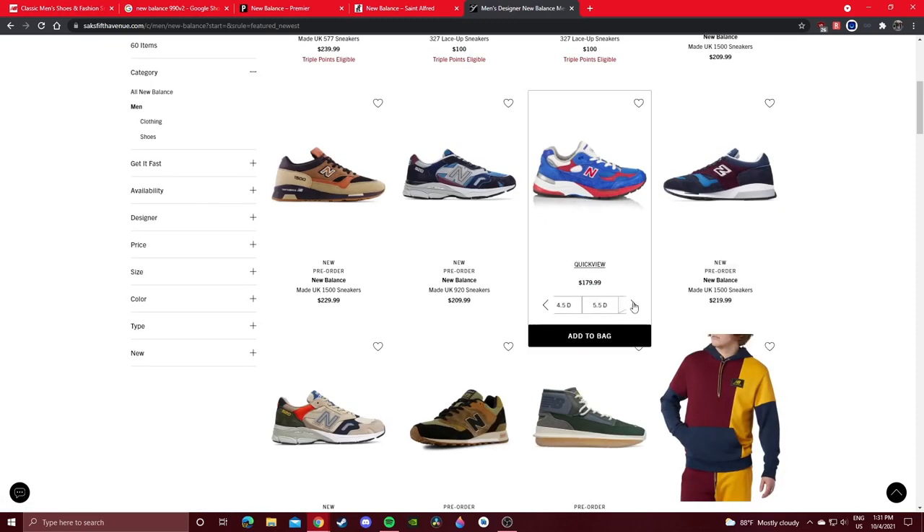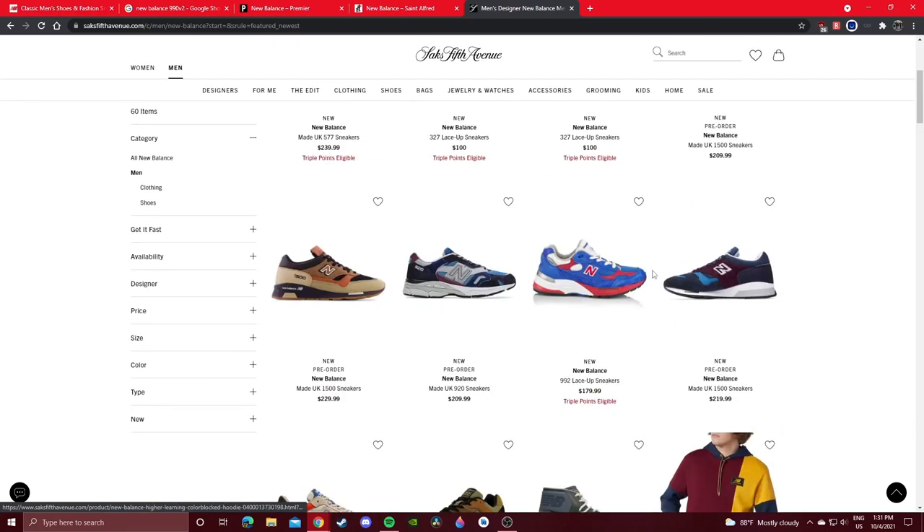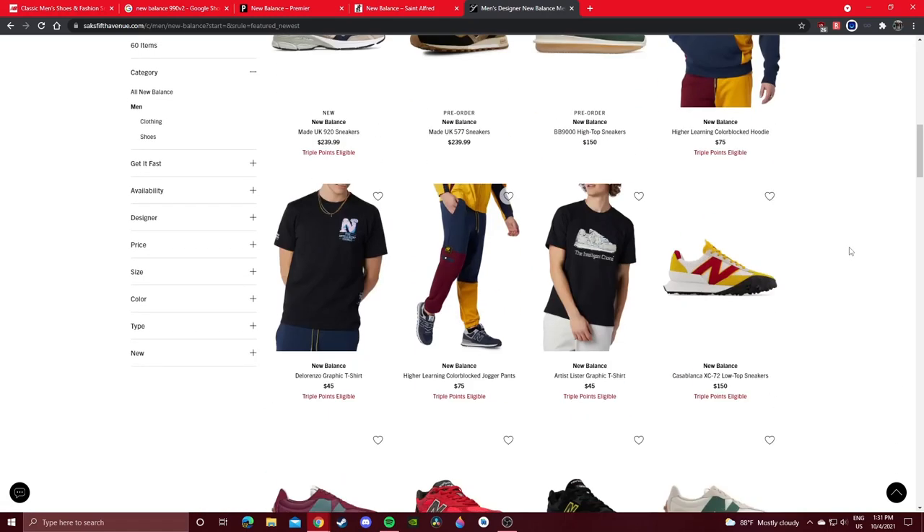Here's a pair of 992s — not many good sizes left, but Saks has a lot of different New Balance shoes in terms of Made in USA and Made in UK general release colorways.